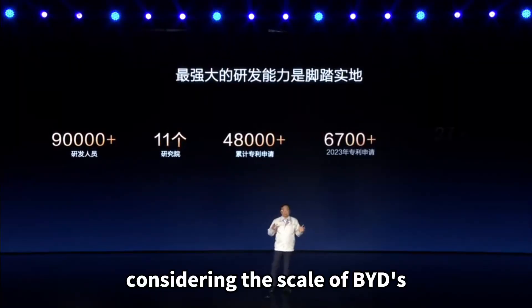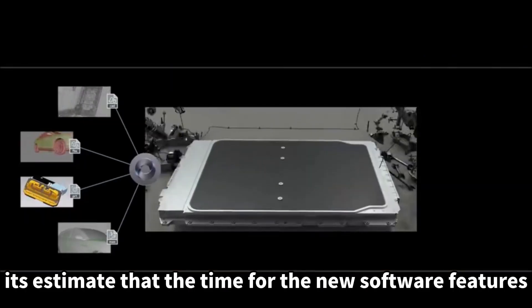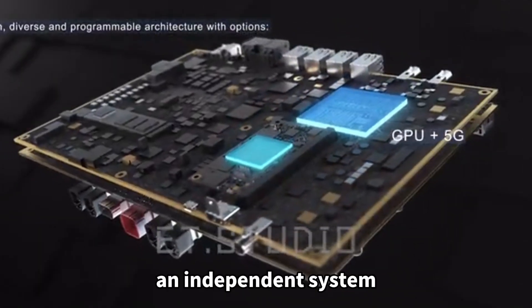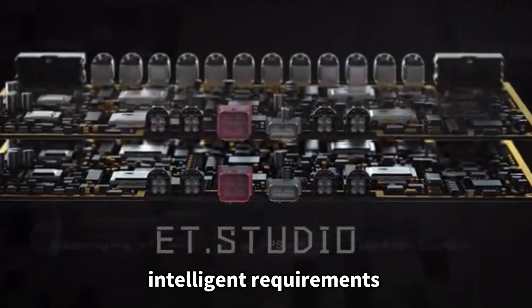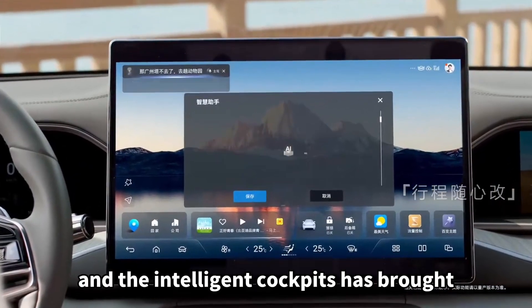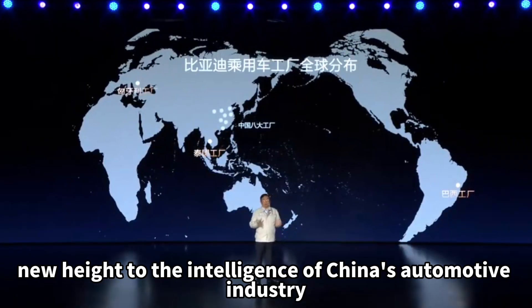Considering the scale of BYD's 90,000-engineer team, it is estimated that the time for new software features to be upgraded to vehicles will not be too long. In the future, an independent system with powerful performance alone may not be able to meet complex intelligence requirements. BYD's integration of electrification and the intelligent cockpit has brought a new height to the intelligence of China's automotive industry.